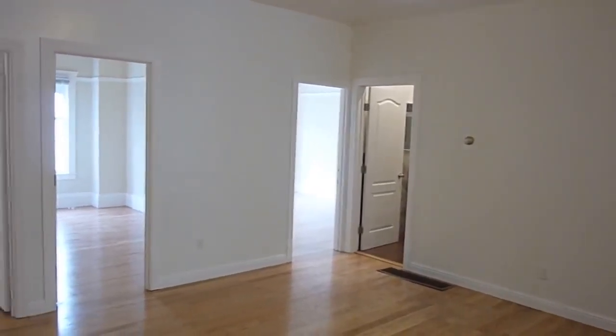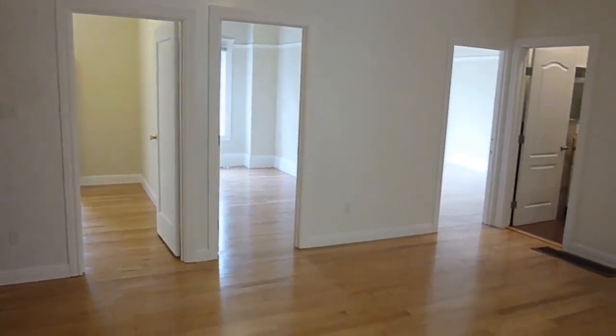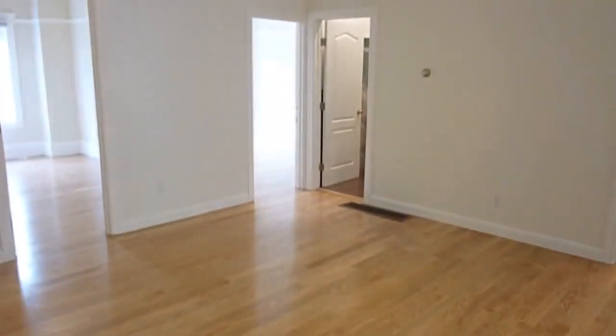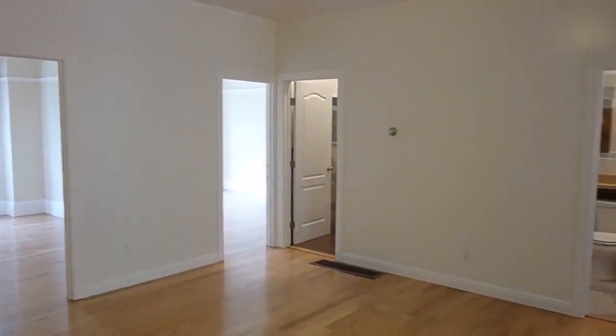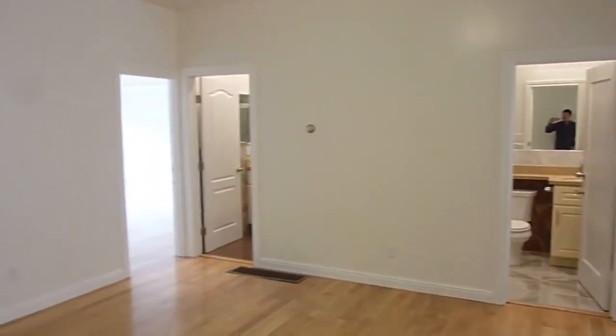Welcome to 33 Hemway Terrace. This is a five-bedroom, two-bath apartment that's just been totally redone from head to toe, featuring new wood floors, pretty much all new walls, doors, ceilings, everything. We're looking at the living room, which is nice and spacious, and the living room opens up to all five bedrooms, both hall baths, and the newly remodeled kitchen.